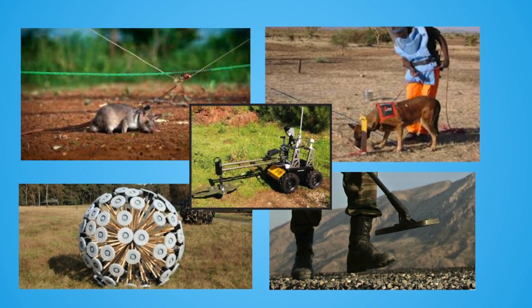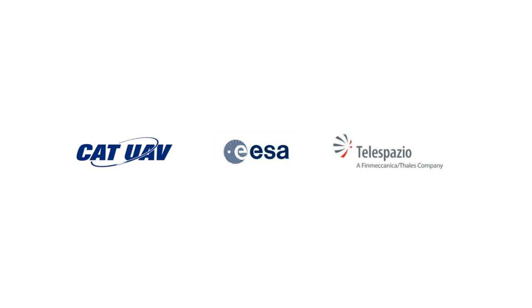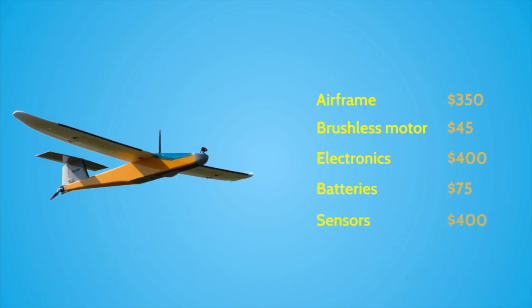So CAT UAV, Del Espadio, and the European Space Agency came up with the idea of trying to detect the mines from the air. This method is much faster than the others and there is no explosion risk. CAT UAV designed and manufactured a UAV made of an airframe, motor, electronics, batteries, and optical sensors in order to be able to detect the landmine coordinates from the air.